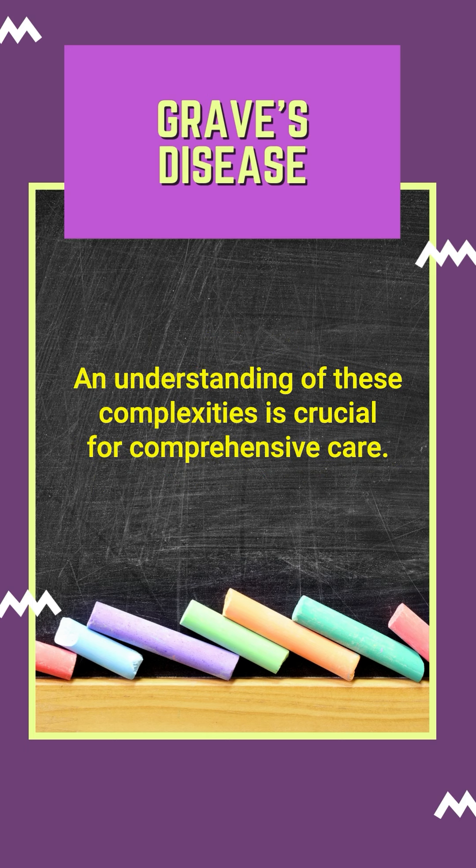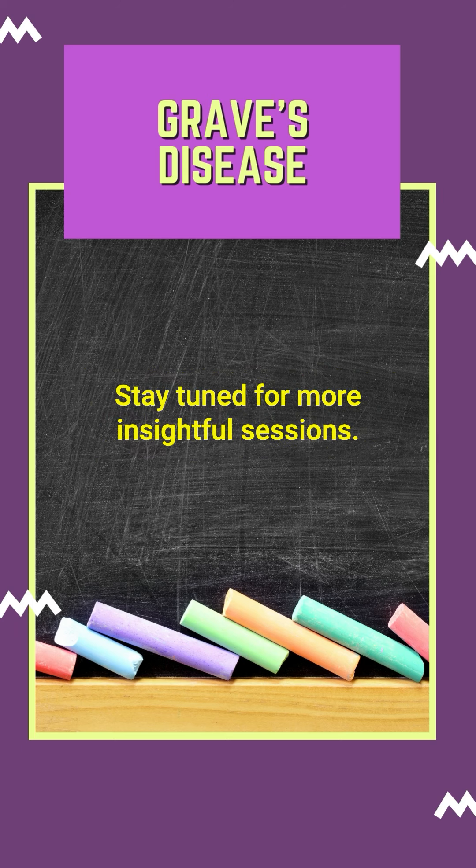An understanding of these complexities is crucial for comprehensive care. Thank you for listening. Stay tuned for more insightful sessions.